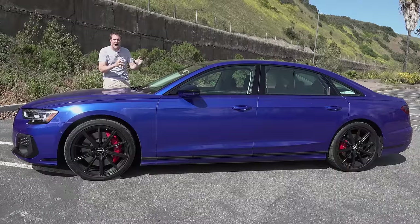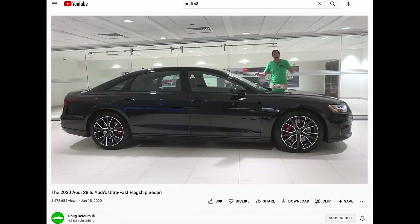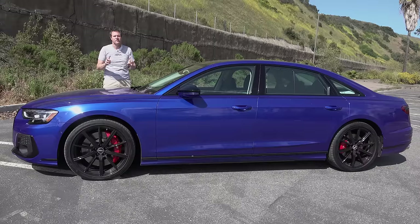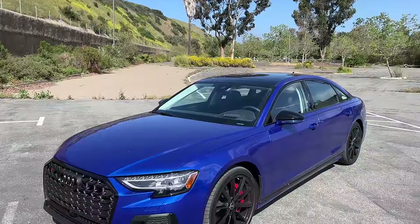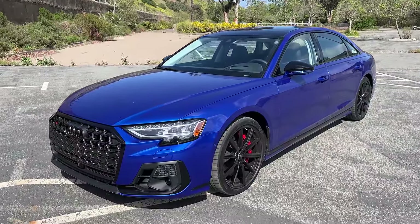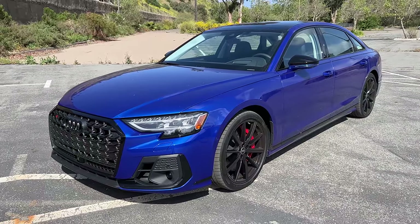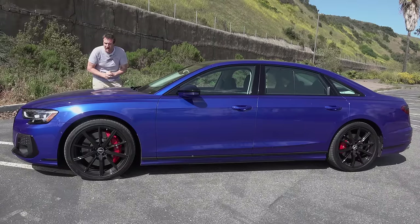So let's talk Audi S8. I reviewed the outgoing 2020 model about two years ago, but it's now been updated for the 2022 model year with some changes. The big stuff stays the same, including the twin-turbo V8 that makes over 560 horsepower. Today I'll take you on a thorough tour of the S8 and show you all of its interesting quirks and features, then get it out on the road, and give it a Doug Score.